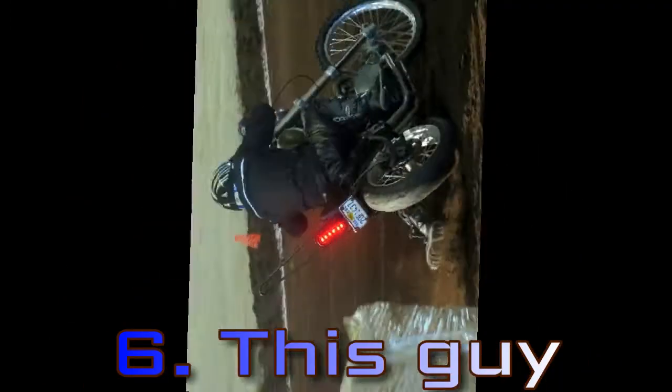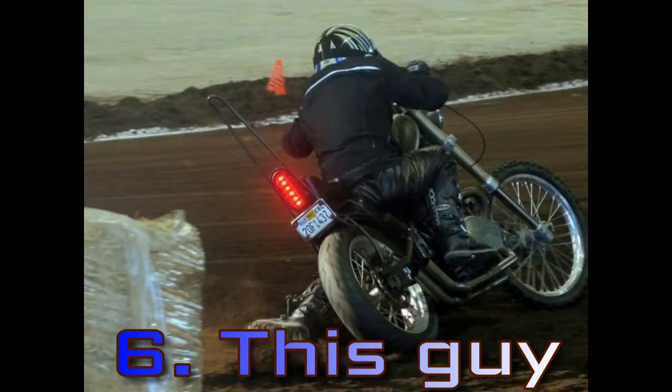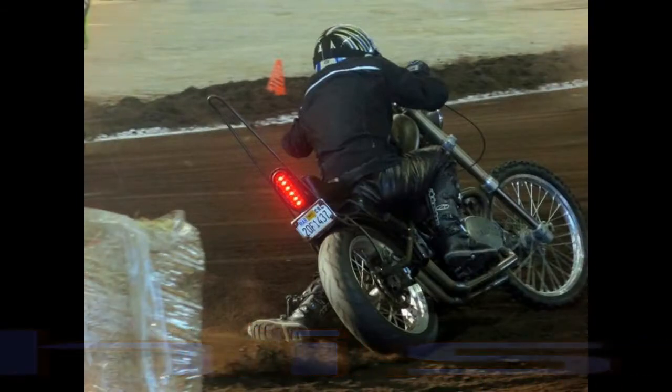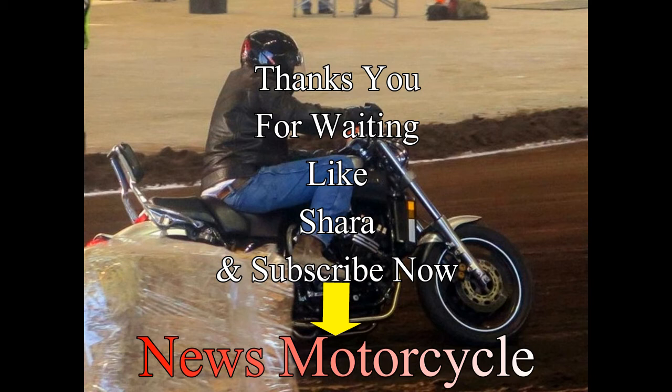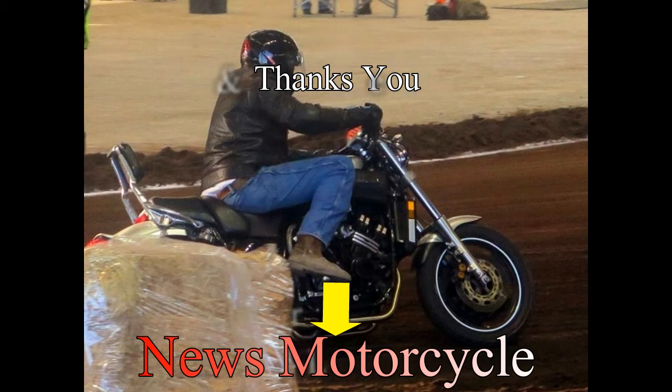Number 1: Four-time AMA Superbike champ Josh Hayes. I wouldn't have known number 41 was the champ at all if I hadn't bumped into him in the pits. I know Josh Hayes is a good racer, but I don't know how much flat track he's done — I wasn't worried about it though.